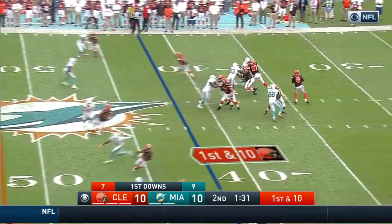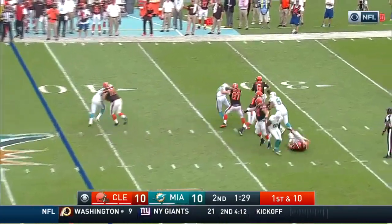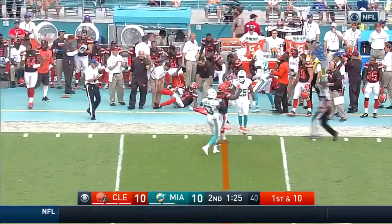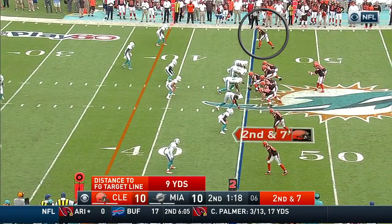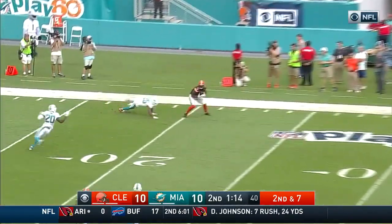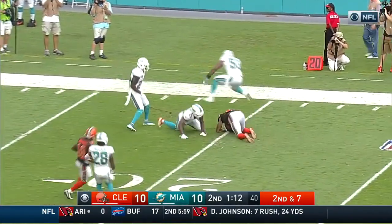Right here we have Terrell Pryor taking an inside release. It was a scramble drill so he works his way back to the quarterback to the sidelines for the first down. Second and seven. Kessler letting it rip to the far side — he's got Pryor again.